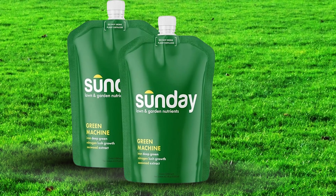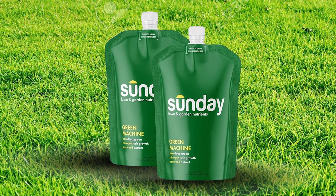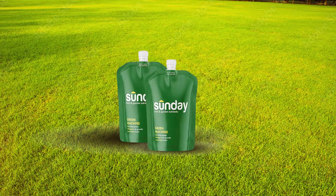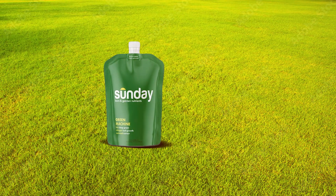The features of the Sunday Green Machine include its personalized nutrient blend, which ensures your lawn gets exactly what it needs to thrive. The convenience of the hose-end sprayer makes applications simple and efficient, while the emphasis on eco-friendly ingredients helps reduce environmental impact.